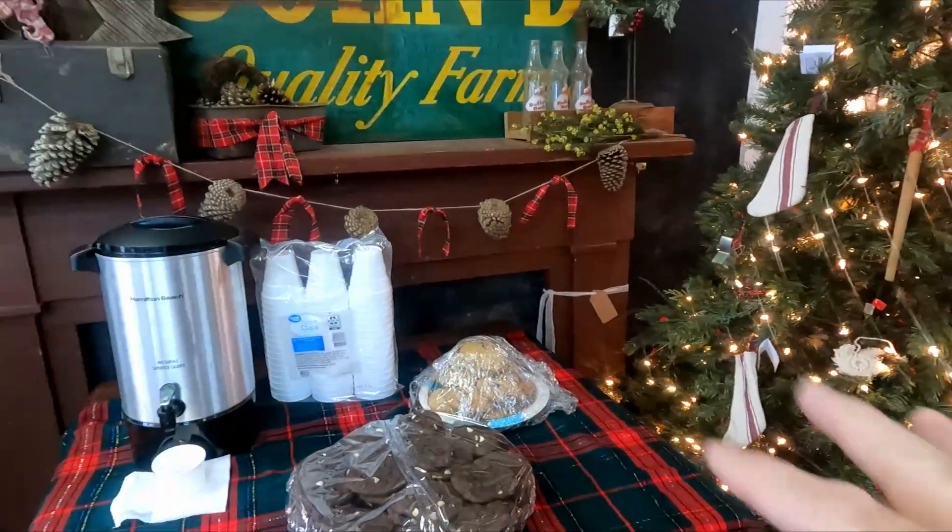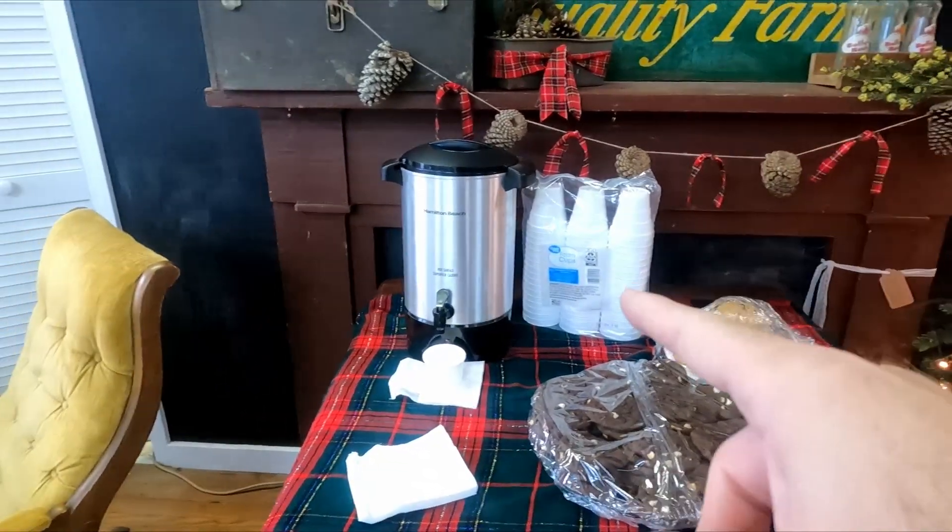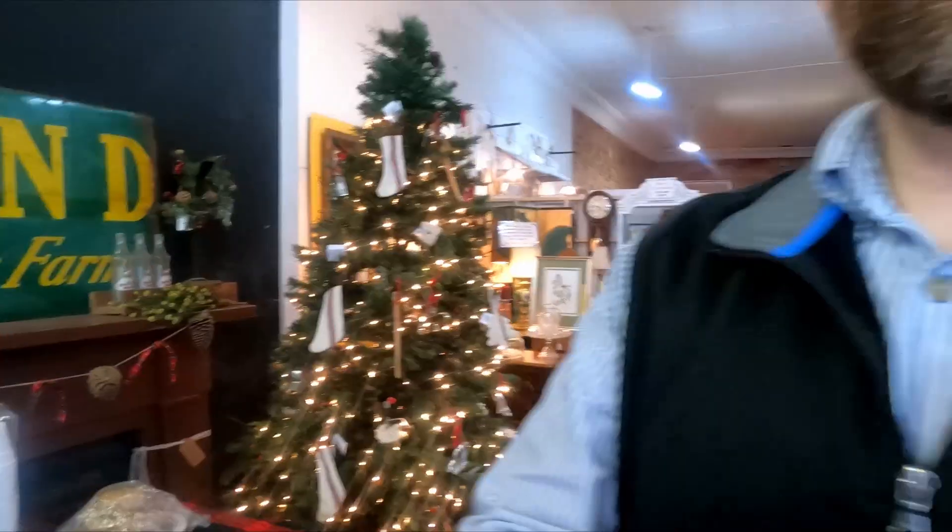So today we have some cookies. Janice hasn't set this all up yet — she's going to come in and make it look pretty. But we've got cookies and some hot wassail as well. That's going to start at one o'clock this afternoon. Hopefully I'll be at the auction for a little bit this morning and get back here in time to help out with the cookie walk. But now I think I have everything set up, so we're going to head out to the auction.